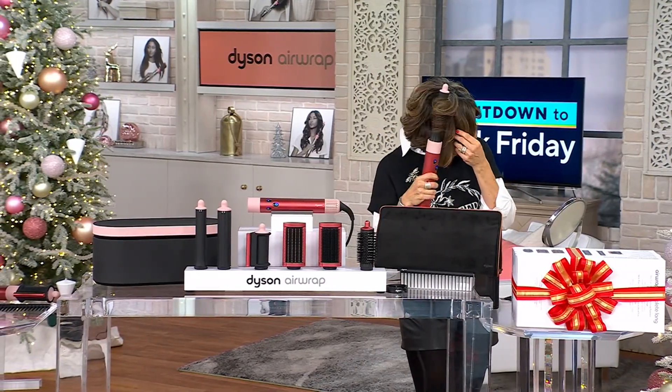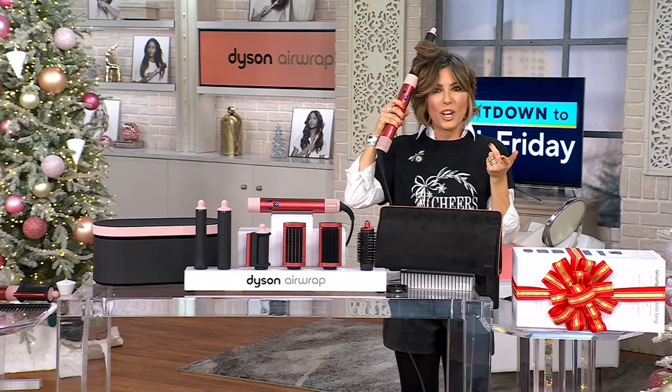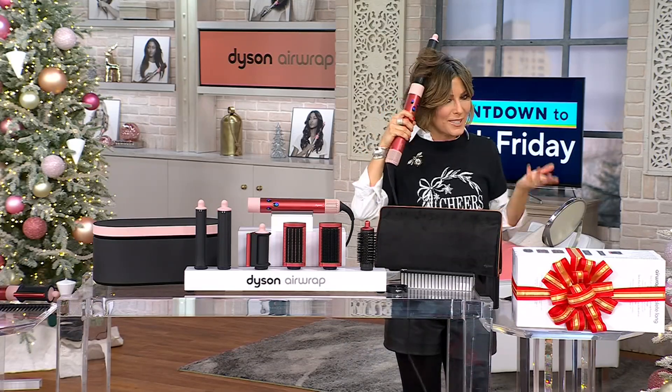Just kidding. My hair is looking fabulous tonight, thanks to Dyson. In fact, do you want to put a before shot up right away so we can show you the magic of Dyson?